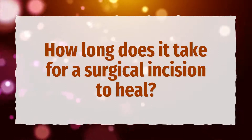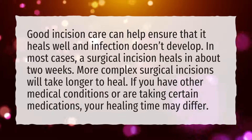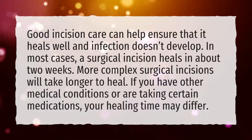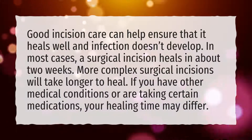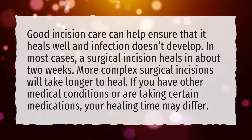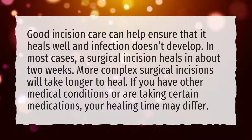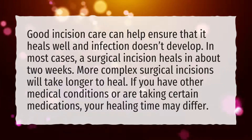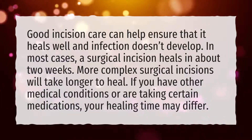How long does it take for a surgical incision to heal? Good incision care can help ensure that it heals well and infection doesn't develop. In most cases, a surgical incision heals in about 2 weeks. More complex surgical incisions will take longer to heal. If you have other medical conditions or are taking certain medications, your healing time may differ.